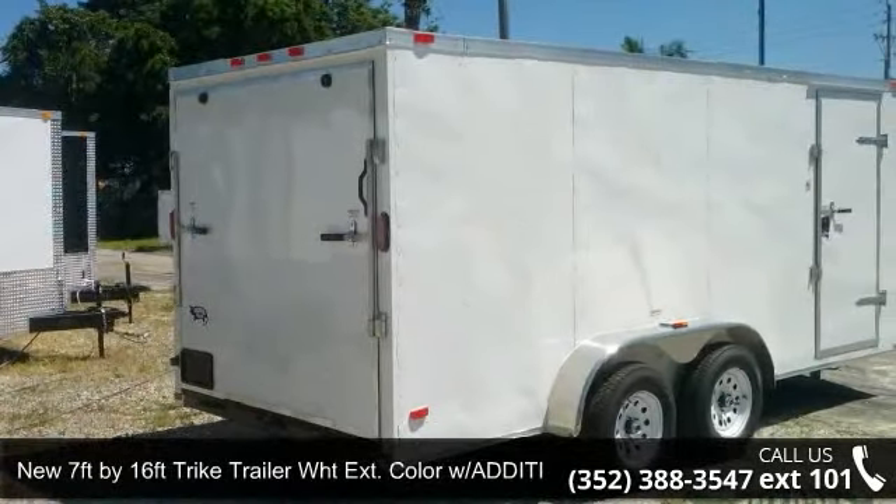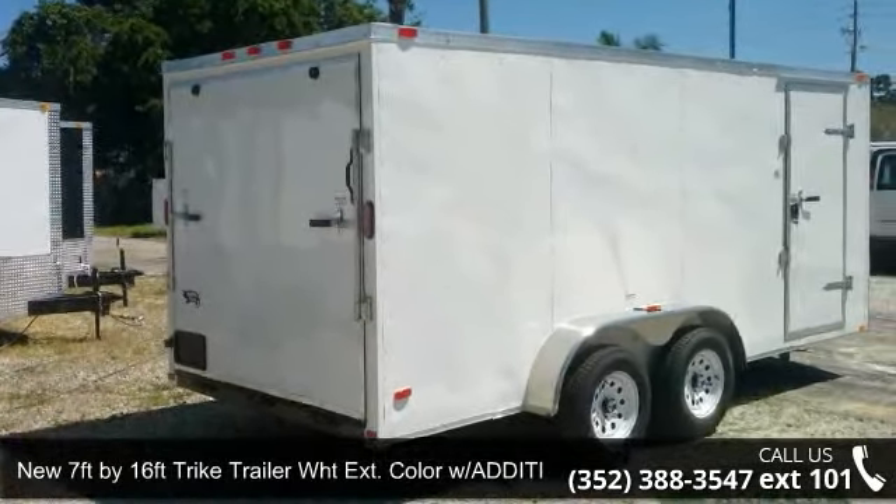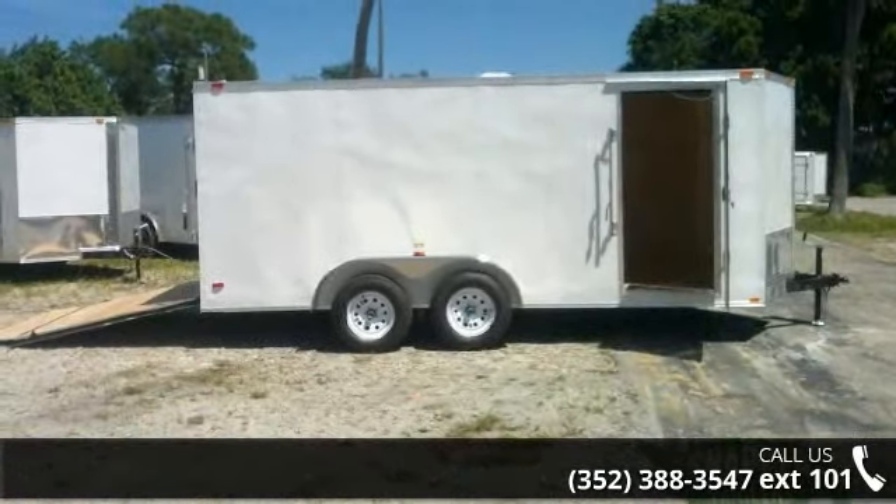Check out this new 7ft by 16ft Trike Trailer WHT Extension, color with additional heights.